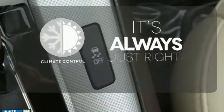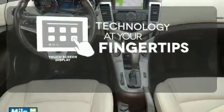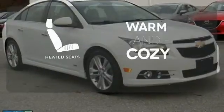Set it and forget it with the climate control. The touchscreen display adds to an already impressive interior design and puts technology at your fingertips. Wrap yourself in the comfort of heated seats.